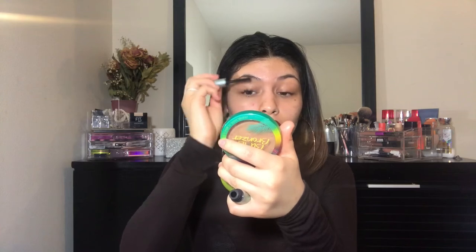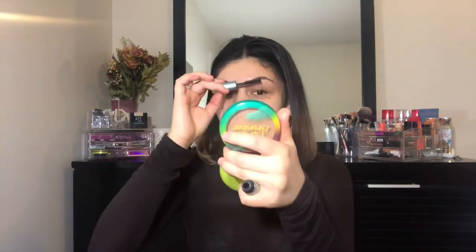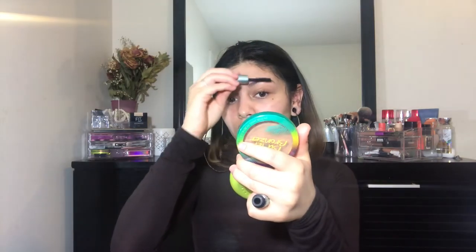Now I'm going in with the Too Faced Better Than Sex waterproof mascara. It's a thicker wand and it's kind of running out, so I'm just putting a little something on my lashes to separate them. Then with that same wand, I'm going to brush my brows to give them a little darkness.